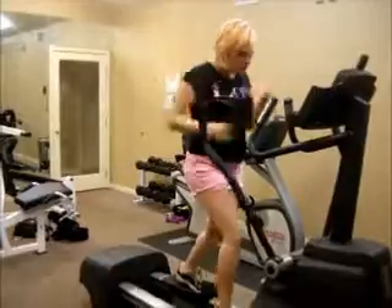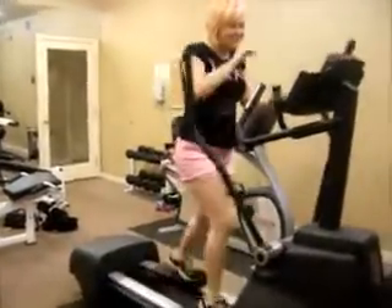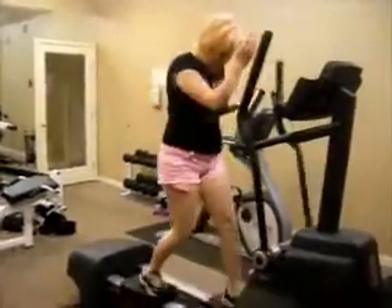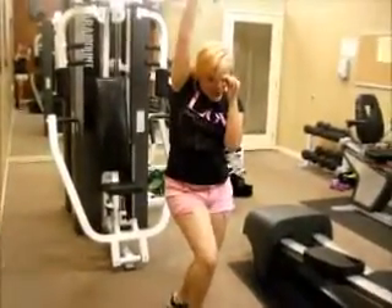Thriller! Thriller at night, do-do-do-do. I'm going to fall over. Do-do-do-do-do-do-do. Yes! Great dismount.